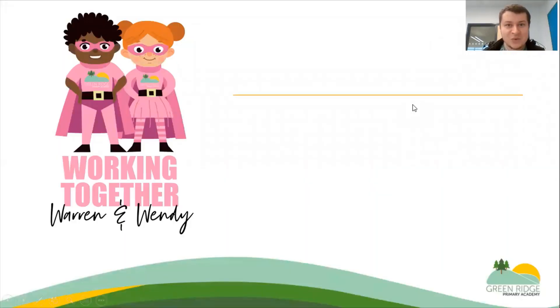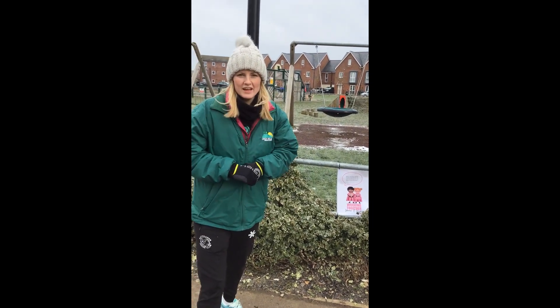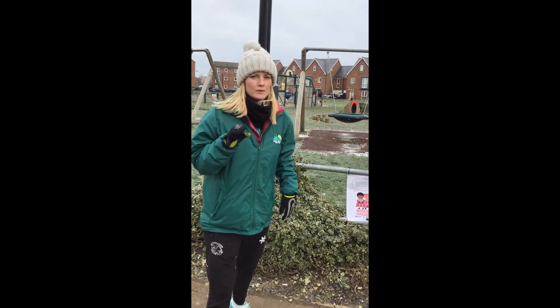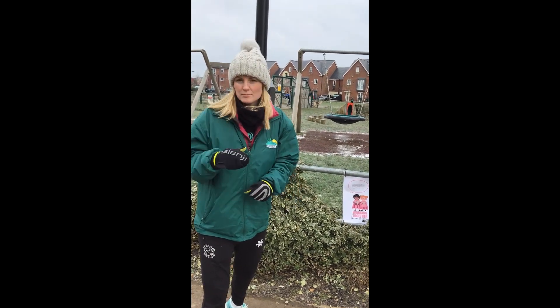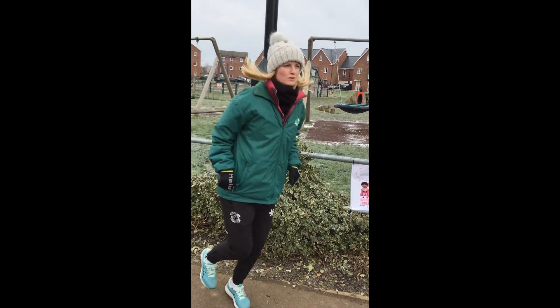Here is Working Together Warren and Wendy. These two are best friends — they always work together. They could be found in a bush by the big park in Berryfields. I've just found Warren and Wendy working together. You can hop on each leg ten times, and I want you to see if you can ask somebody to join in with you. Okay, here we go: one, two, three, four...